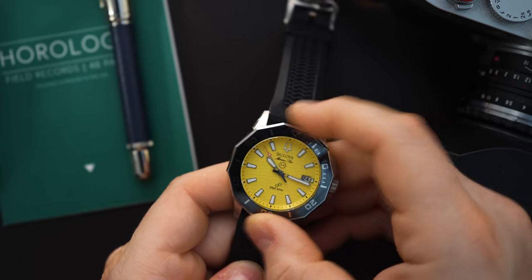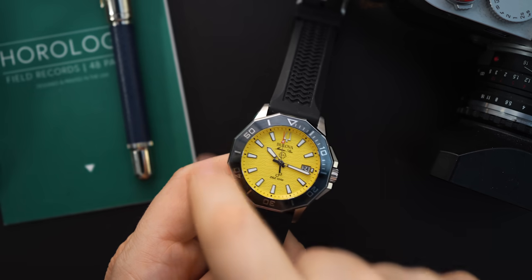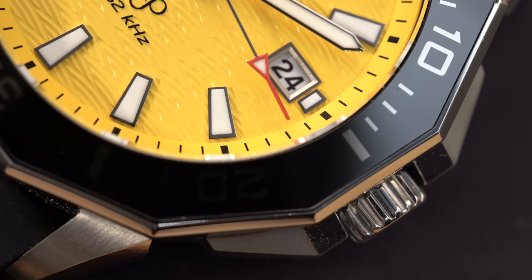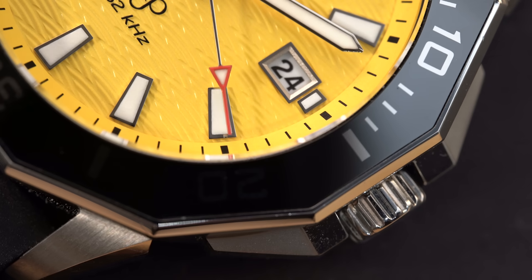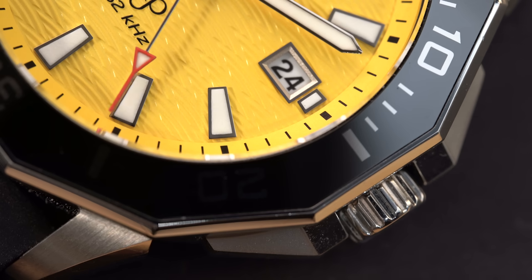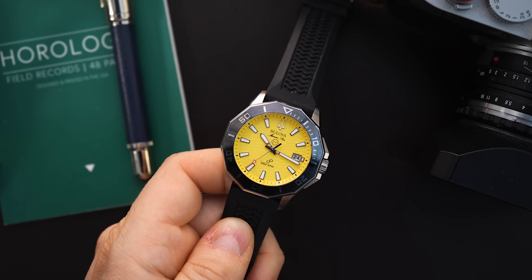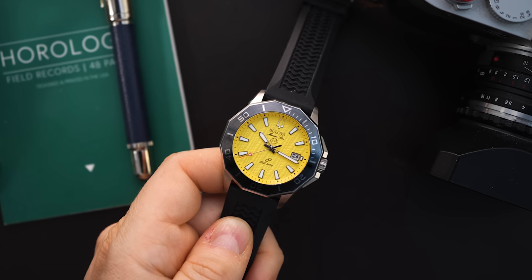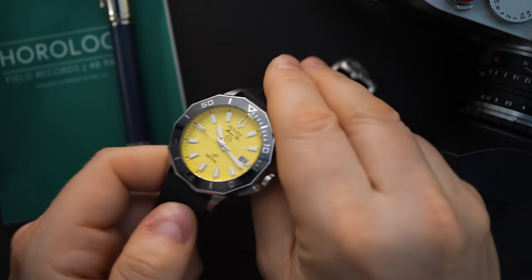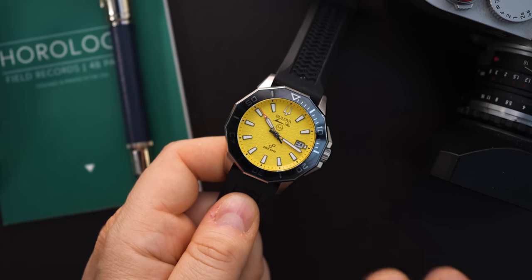Surprisingly, the bezel is very grippy because of the large flat areas on it — so it's very easy to grip even though it's a polished bezel. The bezel itself is all polished, with polished edges on the entire case, but polished doesn't mean it's not grippy — it's actually pretty grippy. The bezel insert is printed in silver, so all the numerals on the bezel are printed in silver in a glossy form. You do get a sapphire crystal — a flat sapphire crystal — with AR coating, and in studio lights there are no issues whatsoever.